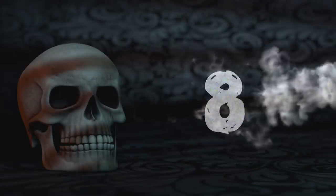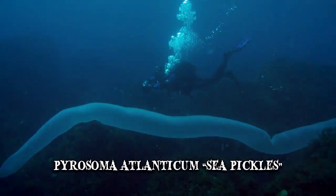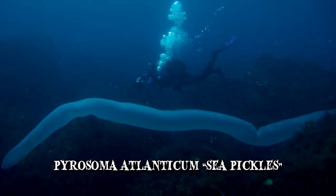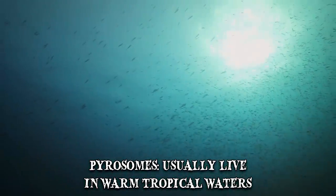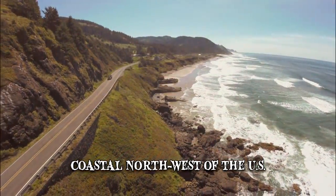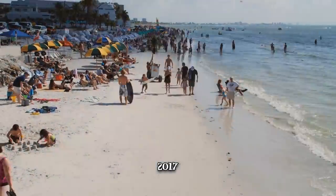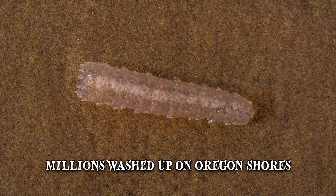Number 8: Tropical Sea Pickles. Pyrosoma atlanticum, or sea pickles, are a type of free-floating colony of numerous tiny organisms called zooids. Also known as pyrosomes, they usually live in warm tropical waters, but in 2014 they started appearing on the coastal northwest of the United States. Then in 2017, beachgoers were stunned as millions of these pink invertebrates washed up on Oregon shores.